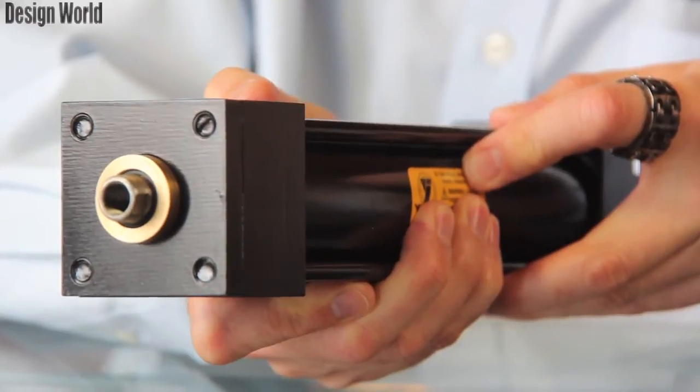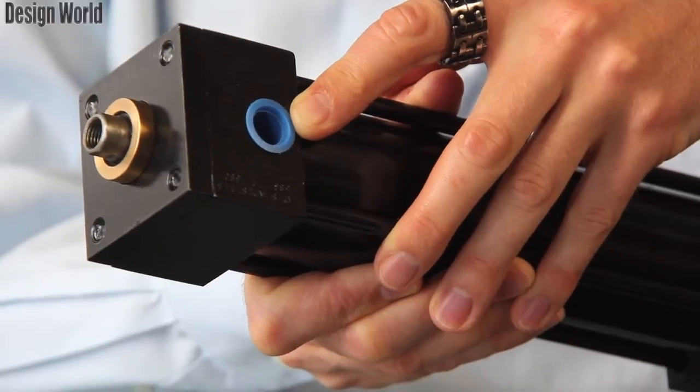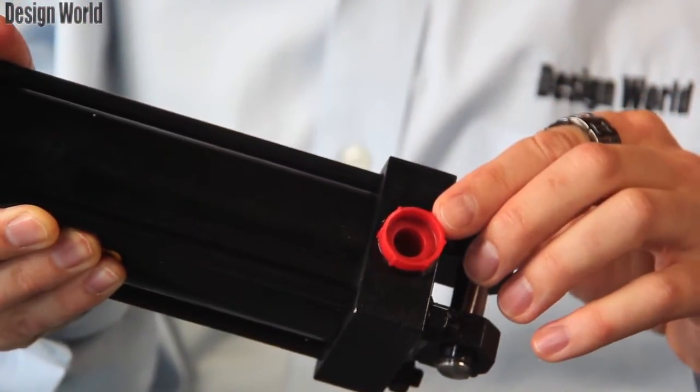It does have standard nitrile seals with a twin-lip rod seal, and this particular cylinder has a 2-inch bore, a 7-inch stroke, and a 5/8 rod with a female rod end. The rod end of the cylinder has a 3/8 NPT port right here, and the blind end has a number 6 SAE port.